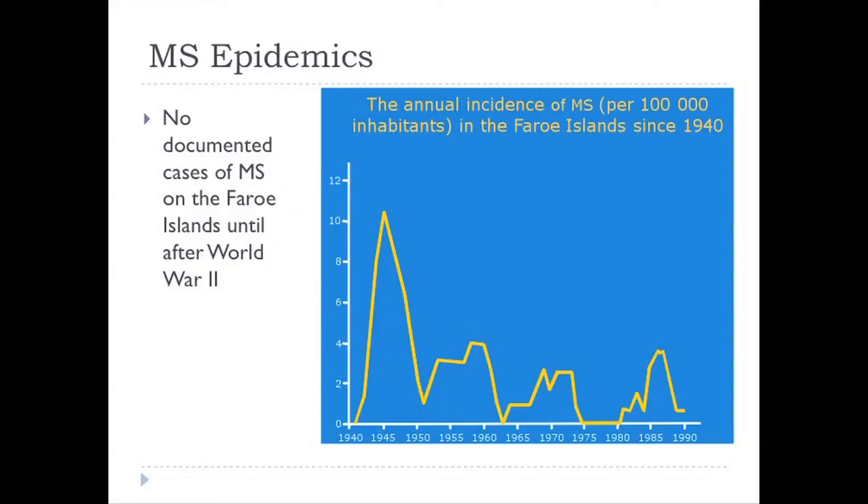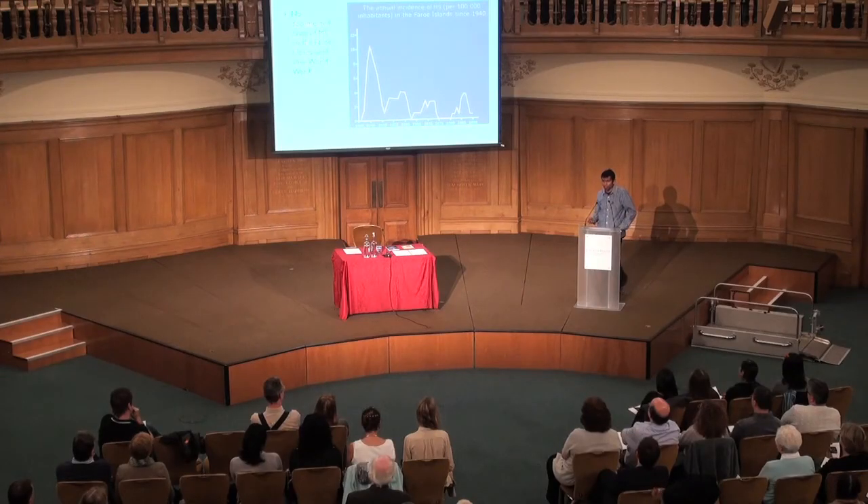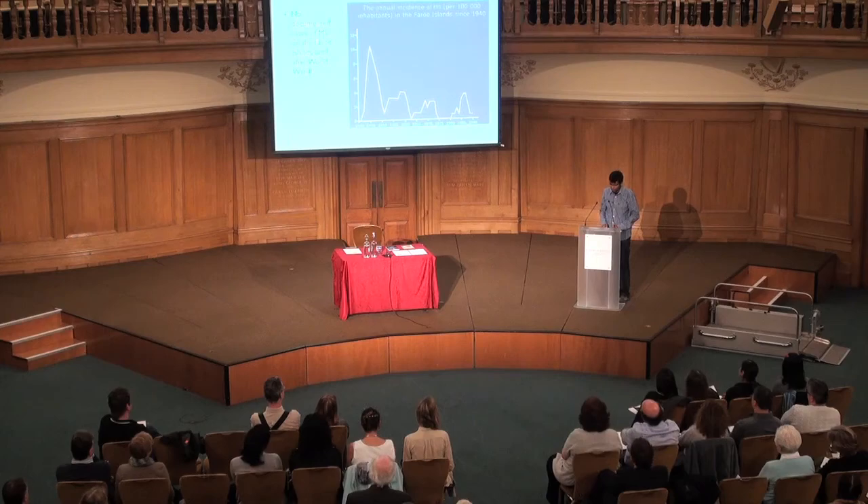Vitamin D explains MS geography pretty well, but it doesn't explain everything — for example, MS epidemics. Looking at the Faroe Islands, there was no documented case of MS before 1940. Then British troops arrived in 1940 as part of the Second World War and the rate of MS shot up. After they left it fell, but MS has remained in the Faroe Islands ever since. This raises the hypothesis that the British troops brought over some infectious agent — bacteria or virus — that led to MS developing in the inhabitants.